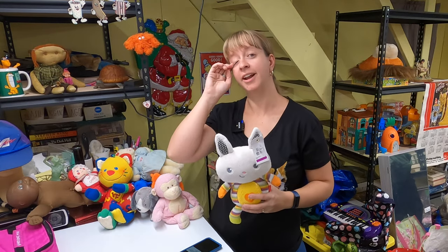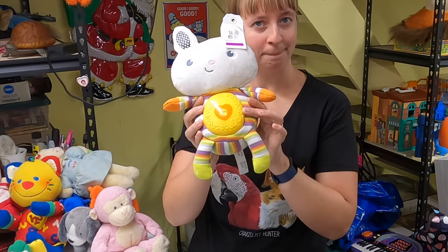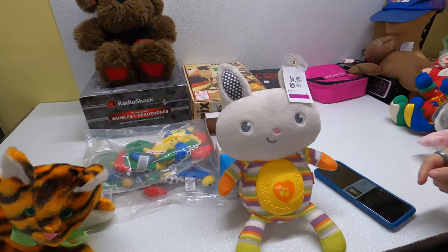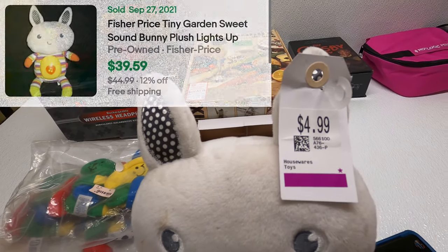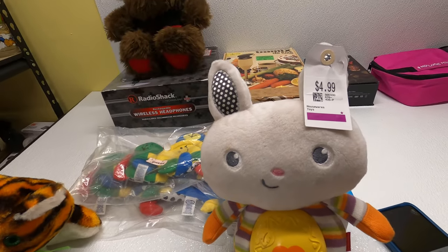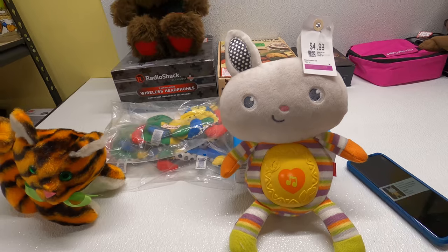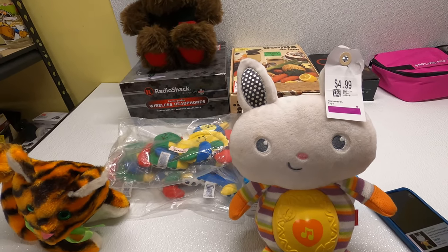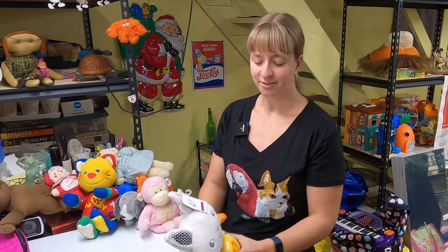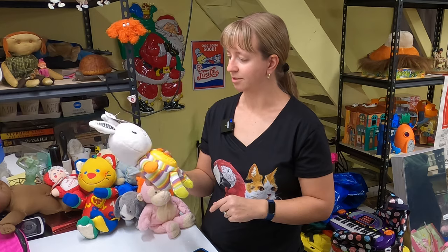Never seen this one before. You guys know I like the Fisher-Price Snugga Monkey where you push the belly and it lights up and plays music — well this is a bunny, and I'd never seen the bunny version before. Paid $5 at Savers — Savers is always expensive — but it goes for $39 or so. What's nice is the battery pack comes all the way out so you can wash these, which is really nice. It's got some spots but I'll be able to spray it and it'll come out looking great.